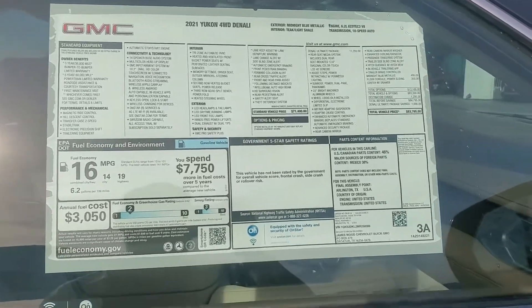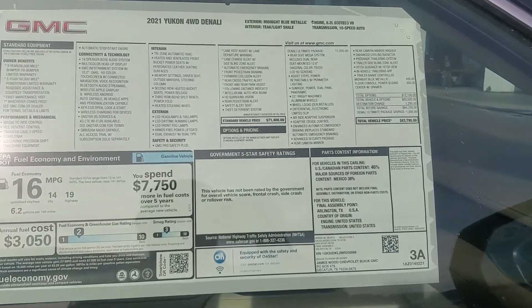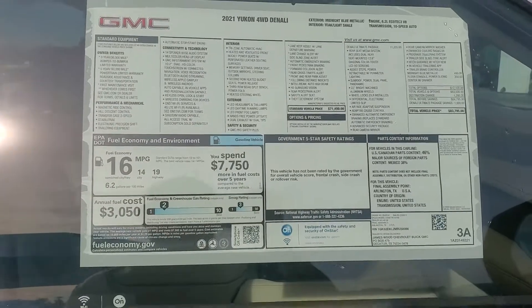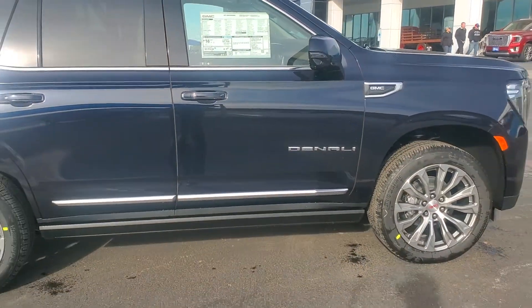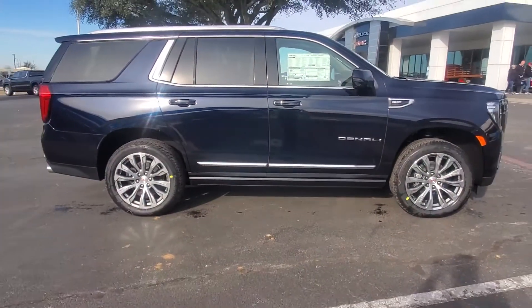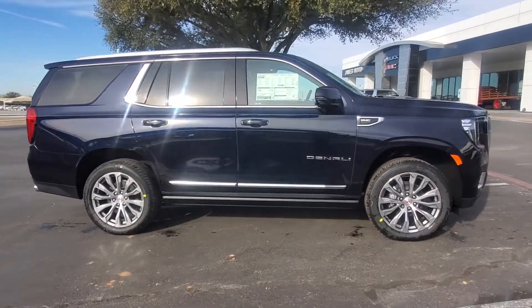Good morning, Miss Bond. This is the Yukon that you questioned about. It's a dark blue moon — beautiful blue. Real pretty wheels.